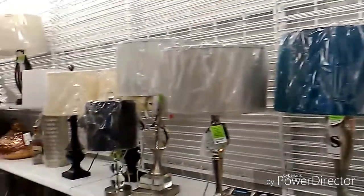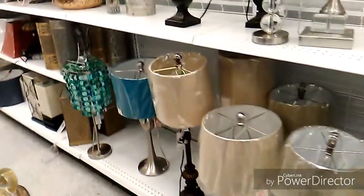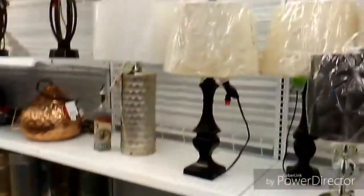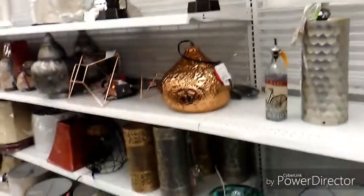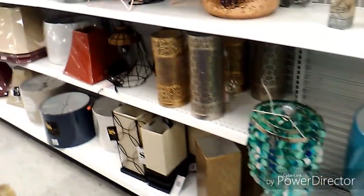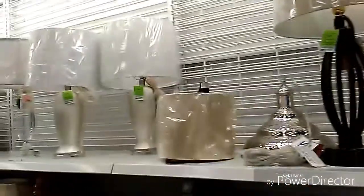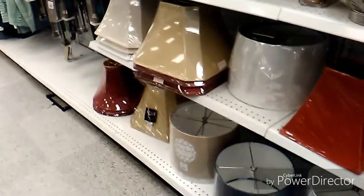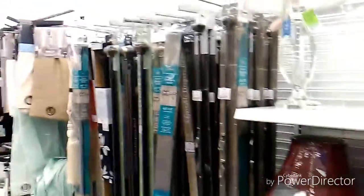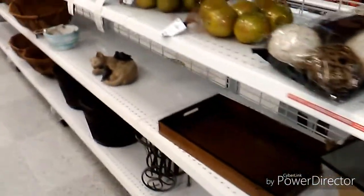On this back wall they had a decent assortment of lamps, even floor lamps as well. Doesn't that look like a Hershey kiss? Very nice pieces — you know how I love metallics.